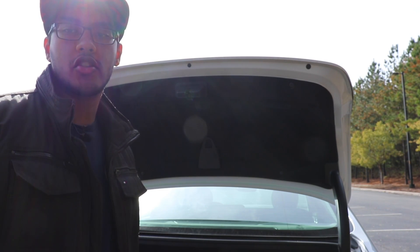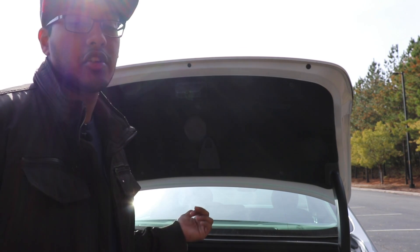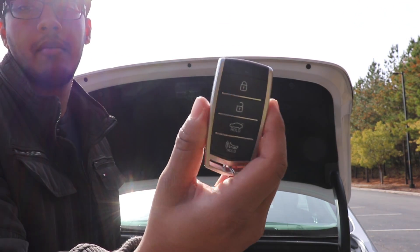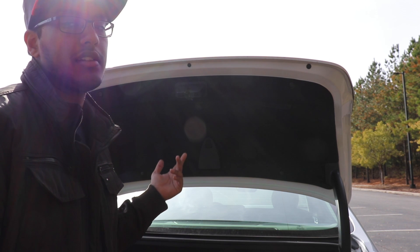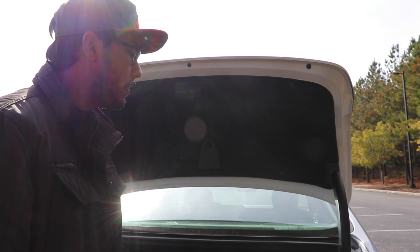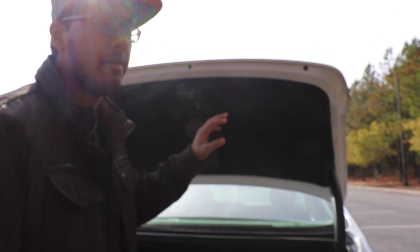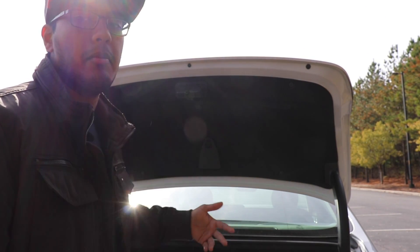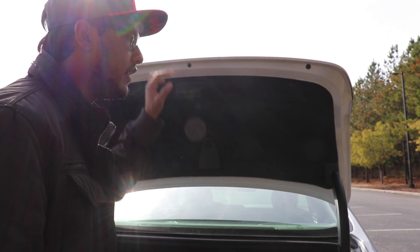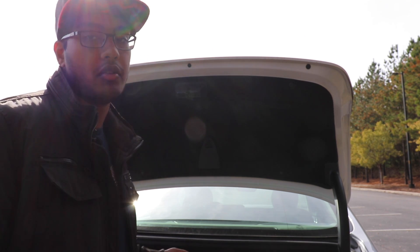Another weird thing about this trunk: this is an electronic trunk — you can open it with the key fob button — but you cannot electronically close the trunk with a button, which is just really weird to me. You can electronically open it, and there's smart trunk access where if you stand next to it for five seconds it'll automatically open. But there isn't a button to just close it. If you're going to make something electronic, make it electronic all the way. I don't know why you'd make it a halfway electronic system.